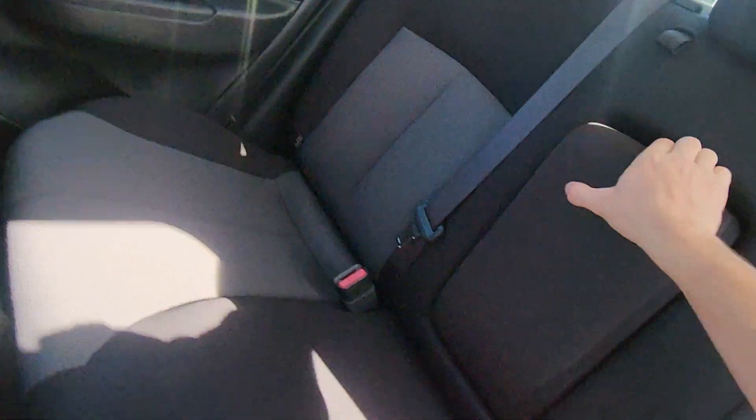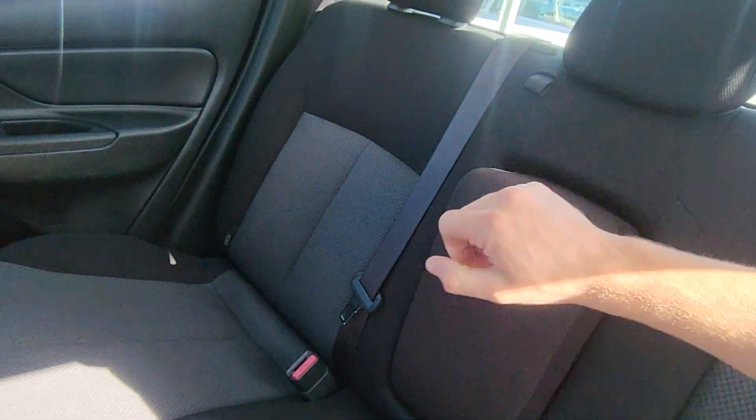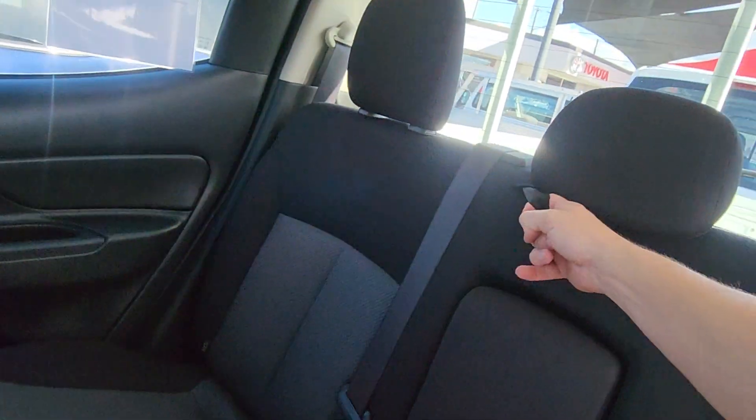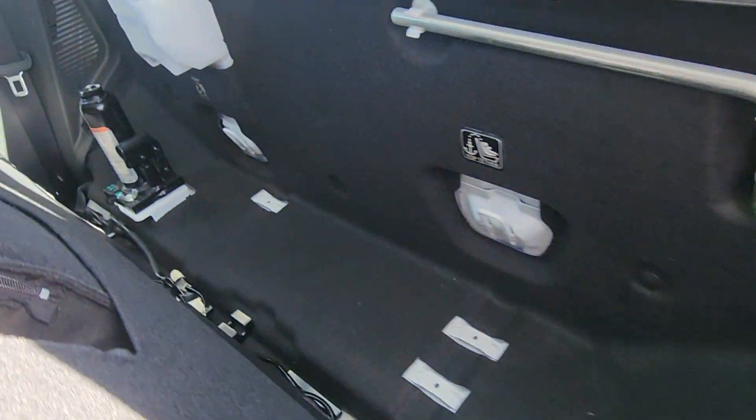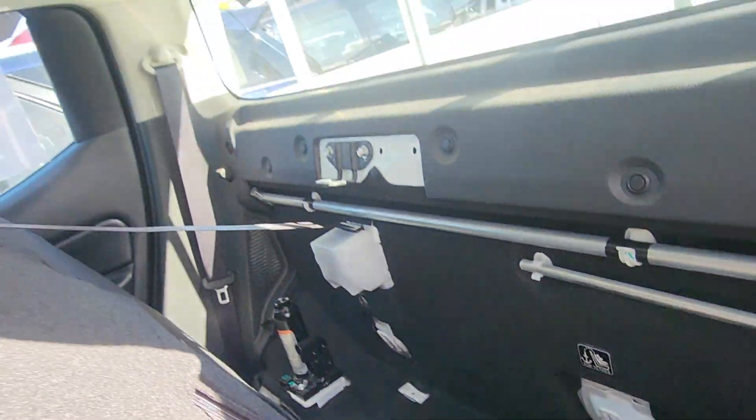A couple of tiny little foot marks on the back of that, nothing to be concerned about. The armrest separates in the middle. We've got all your jack tools and everything through the back there, a little bit of storage, and all your child anchor points down the back there as well.